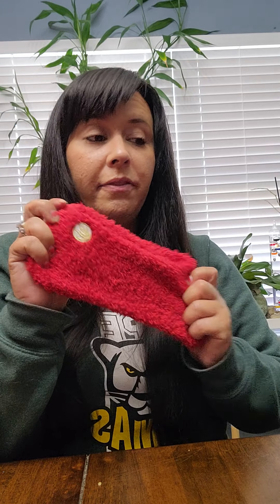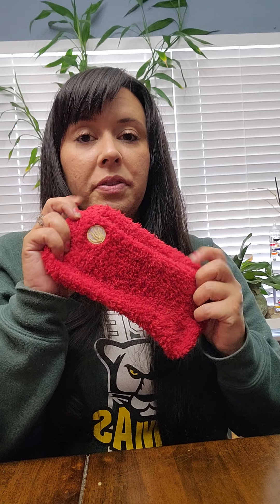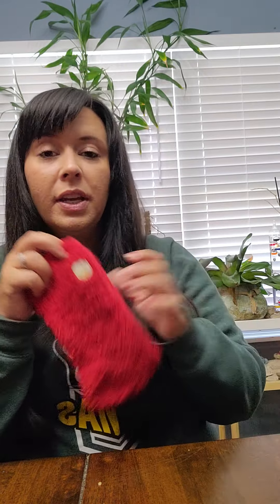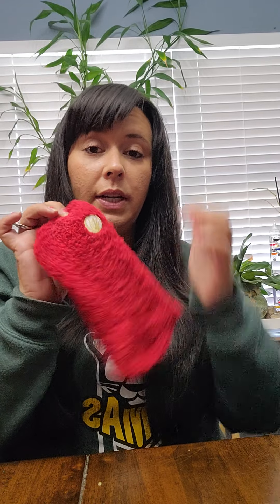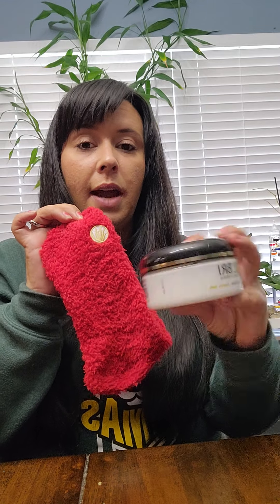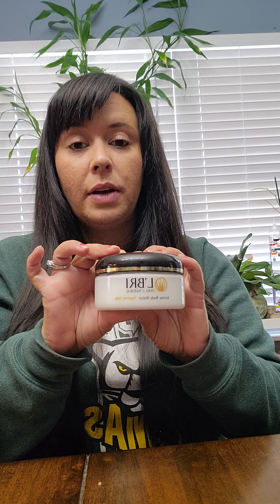Another thing I love is after I've exfoliated my feet and put foot cream on, I really like to put on the aloe socks. They are so soft and so warm — I fall asleep really fast because I'm so cozy and comfy. You can get these right now in the holiday collections. They have them with the body butter, and a pair of aloe socks makes such a great gift for anyone, or for yourself.